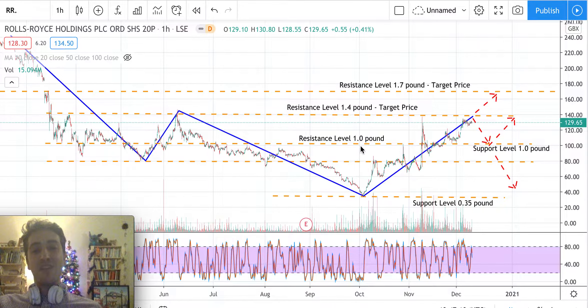The resistance level of one pound was broken, and now we are approaching the 1.4 pound resistance level as our target price. This 1.4 level has already been tested once, twice, and actually three times, making it a very strong resistance level.